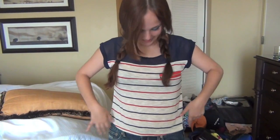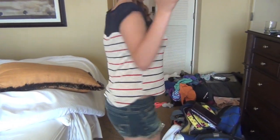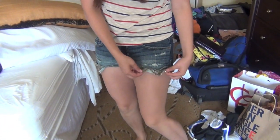Hey guys, this is my cousin Julia, and she's going to show you her 4th of July outfit. I got this top at Love Culture — it was $15. And then these shorts are American Eagle. Love those shorts, very sparkly on the pockets.